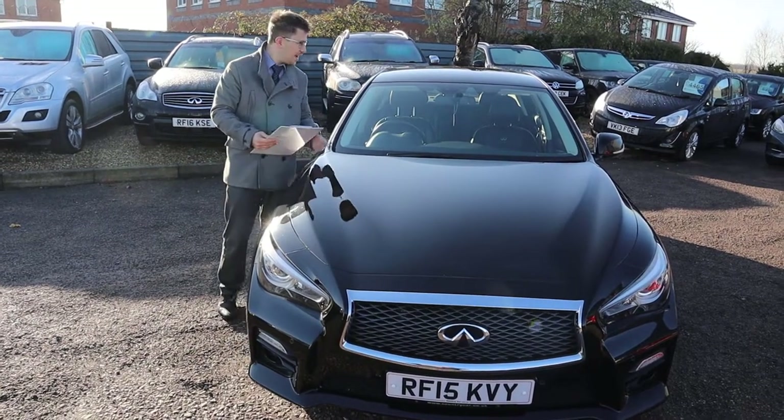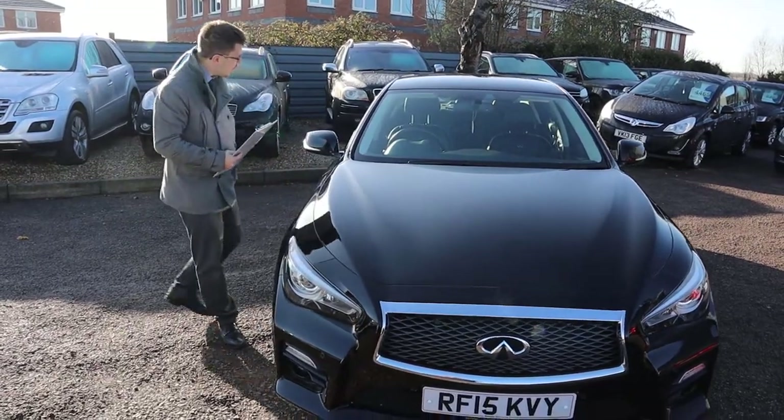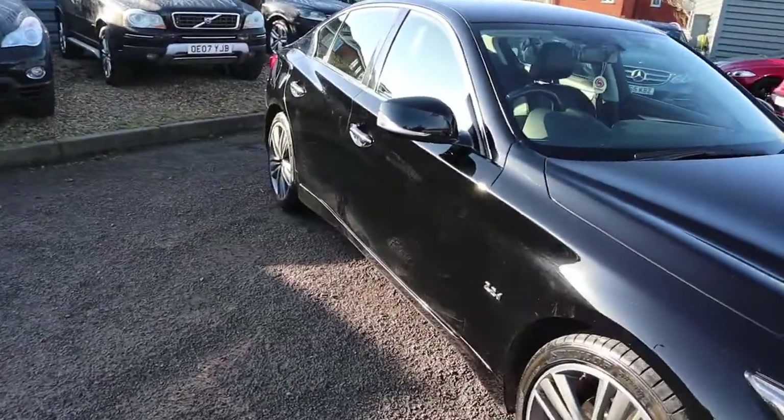Welcome to Country Car, my name is Tom. Here we have a stunning Infiniti Q50. We're going to give you a walk around the car and show you a few of the features and the general condition of it.